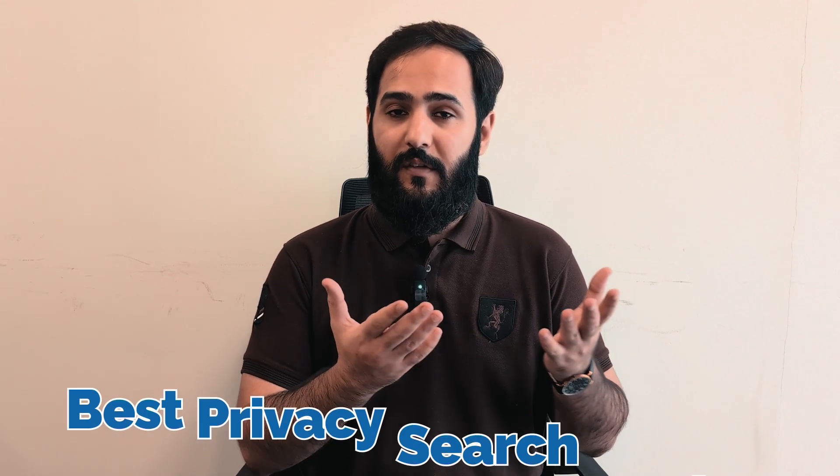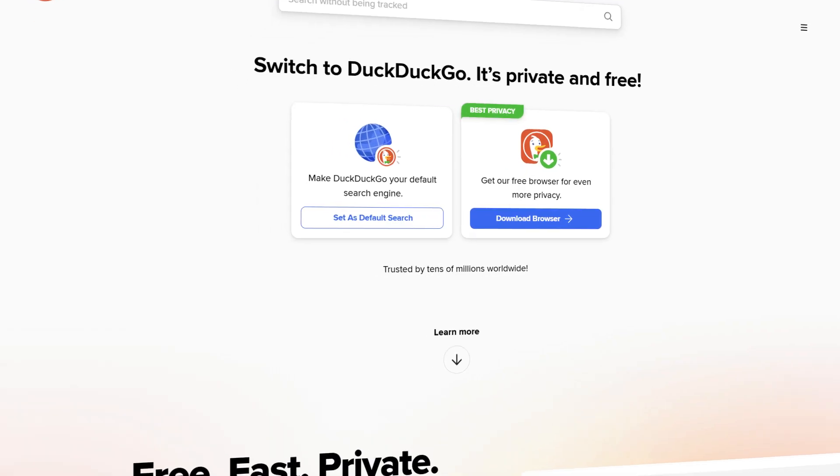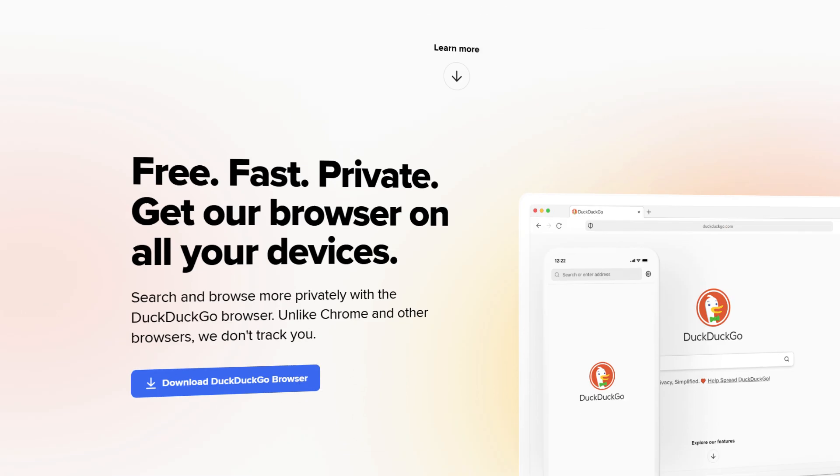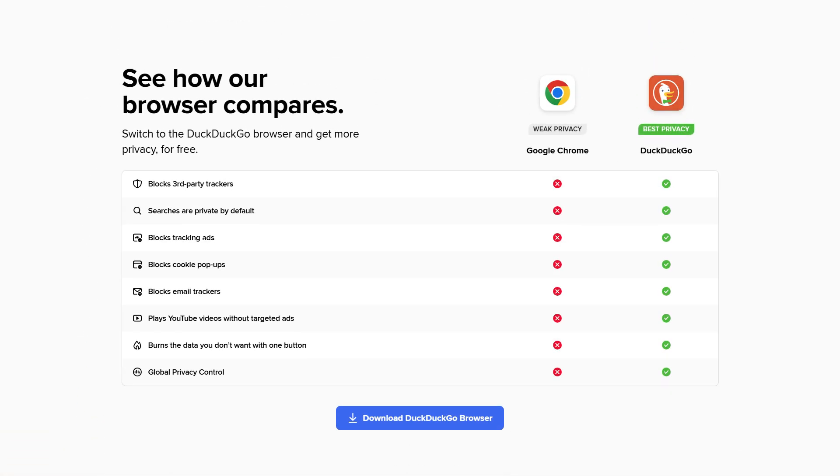Let's kick things off with the best privacy search engine that most users flock to: DuckDuckGo. We've seen why DuckDuckGo has become the go-to option for most privacy-focused internet users and I completely agree with what DuckDuckGo has to offer. What impressed me most was their commitment to privacy — they don't track you and they do not keep tabs on any of your data or searches, which gave me significant peace of mind.